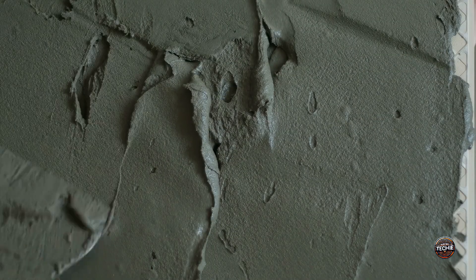Ever thought about how the cement used to build your home could turn it into a huge battery? Crazy, right? But it's actually happening.